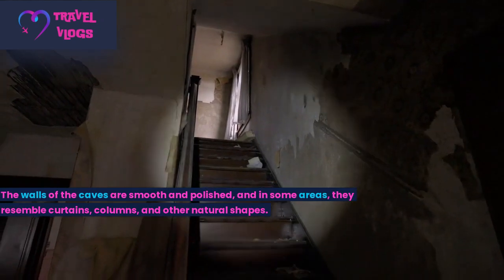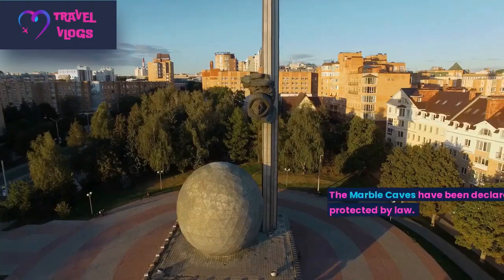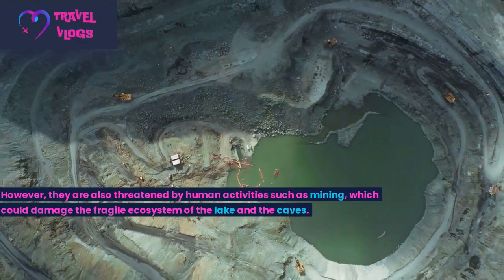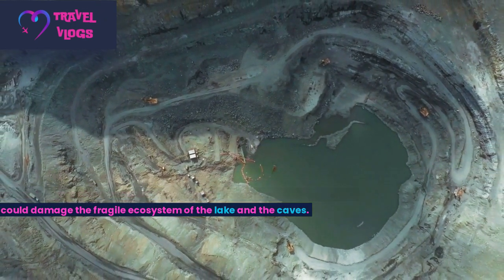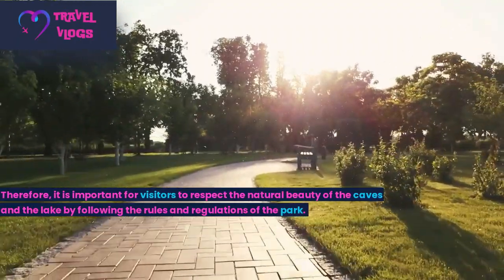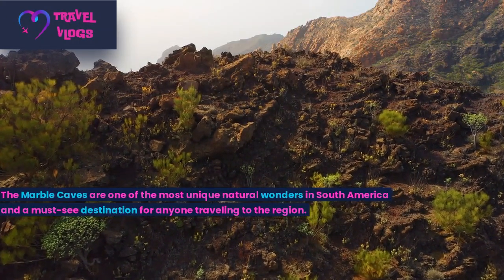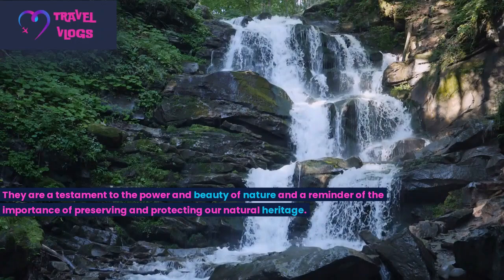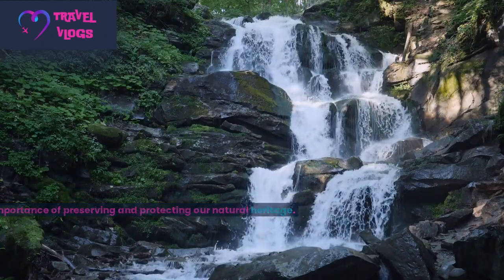The walls of the caves are smooth and polished, and in some areas they resemble curtains, columns, and other natural shapes. The Marble Caves have been declared a national monument in Chile and are protected by law. However, they are also threatened by human activities such as mining, which could damage the fragile ecosystem of the lake and the caves. It is important for visitors to respect the natural beauty of the caves and the lake by following the park's rules and regulations. The Marble Caves are one of the most unique natural wonders in South America and a reminder of the importance of preserving our natural heritage.